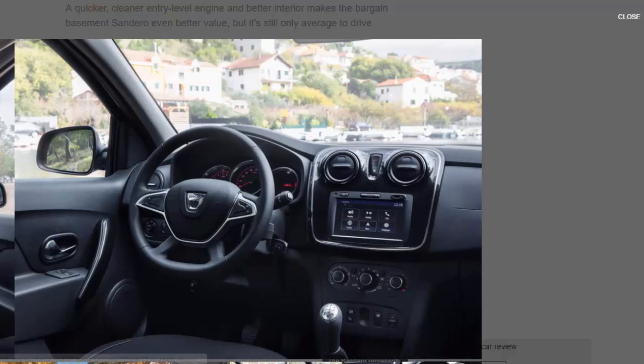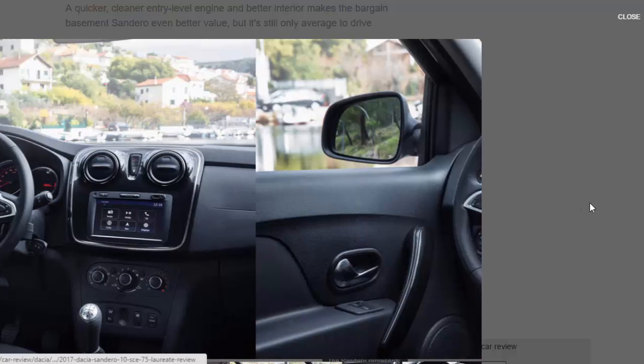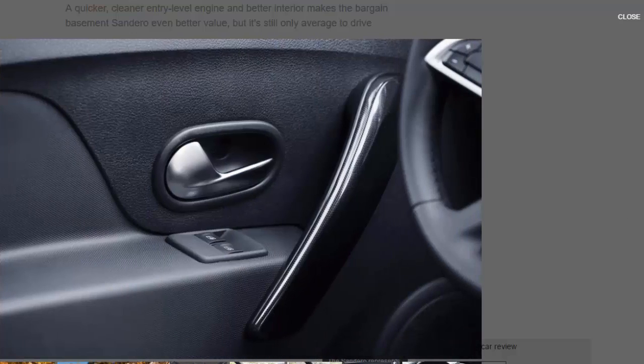Range-topping Laureate models get a touchscreen infotainment system with sat-nav and a reversing camera. The lineup starts with Access trim for a headline-grabbing £5,995, though you still get very little. Ambience carries a £1,000 premium, while Laureate is another £1,200 on top of that — all of which, in typical Dacia fashion, represents staggering value. We're driving the new 1.0-litre engine in Laureate trim, although in the UK this engine will only be available with Access and Ambience spec levels.